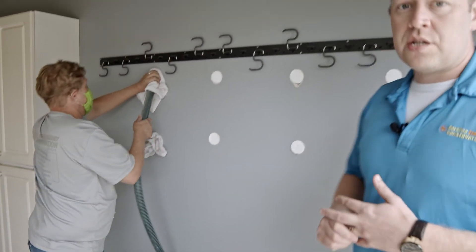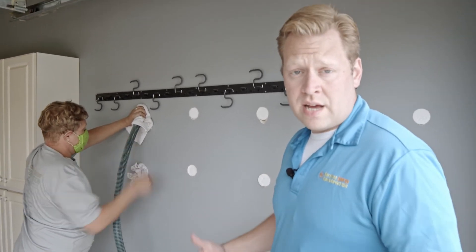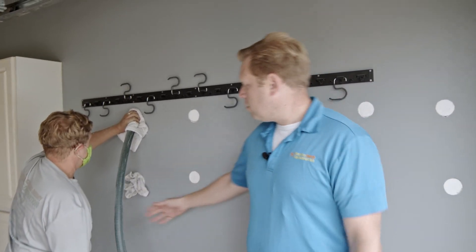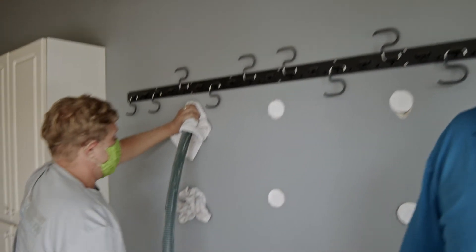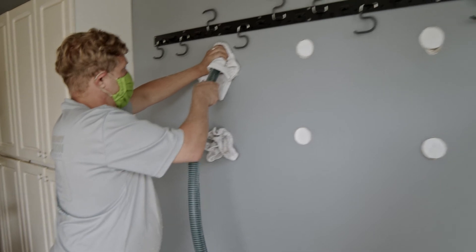Whatever the situation is, we can come in and dense pack these walls — it's going to eliminate a lot of issues with sound and also make the area a lot more comfortable. What we're doing right here is blowing in the insulation coming through our reducer and hose, blowing into this wall cavity, packing it densely with rockwool insulation.